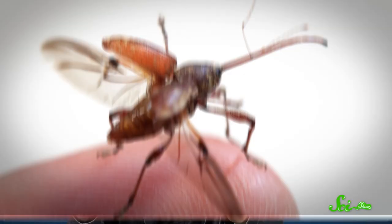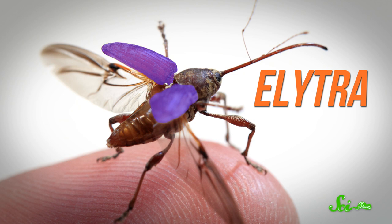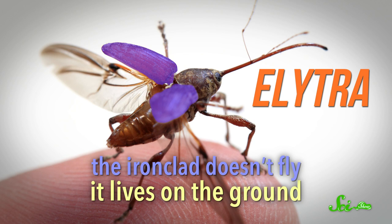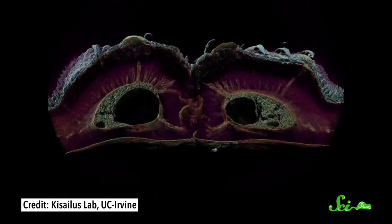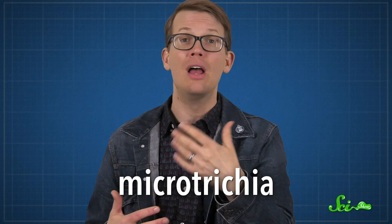The ironclad also does something much more drastic: it fuses together the hard coverings on its back. Beetles have two symmetrical lid-like features known as elytra, and most of the time they cover and protect a pair of wings. But the ironclad doesn't fly — it lives on the ground. So over time, evolution fused those two elytra together. They didn't just form one solid piece of armor, though. Instead, they fuse together like pieces of a jigsaw puzzle, with interlocking ridges and valleys, and it's not easy to separate them. They even have little rod-like structures called microtrichia on the surfaces where the two sides meet, which likely provide friction in case some pressure does try to force them apart.